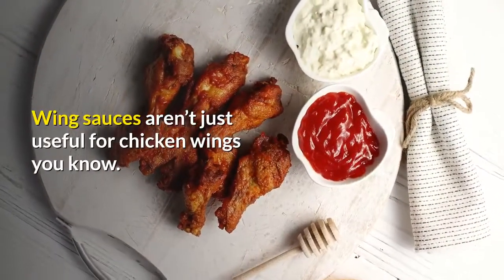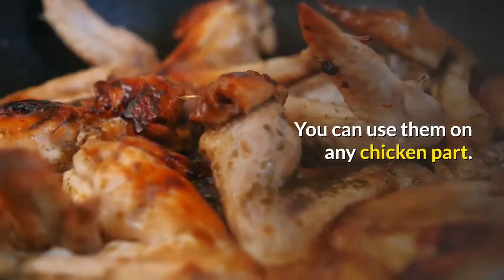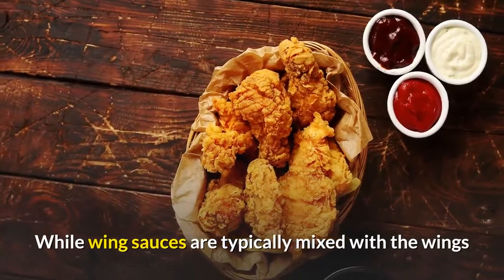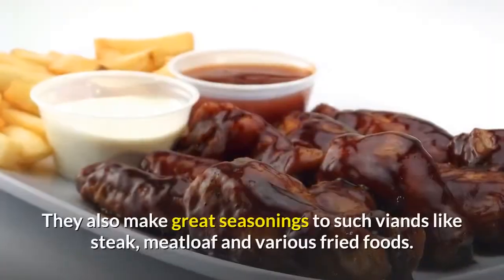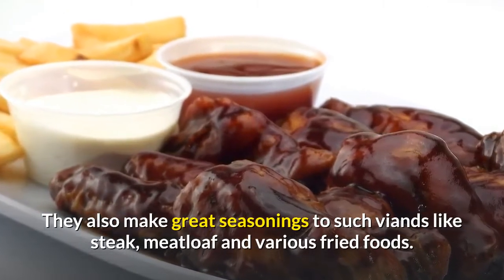Wing sauces aren't just useful for chicken wings, you know. You can use them on any chicken part. You can even use them on ribs, pork chops, and steaks. While wing sauces are typically mixed with the wings after frying, you can also use wing sauces to marinate meats. They also make great seasonings for viands like steak, meatloaf, and various fried foods.